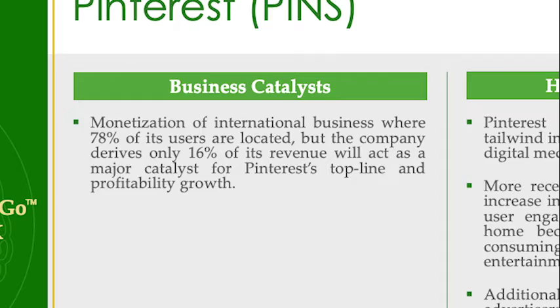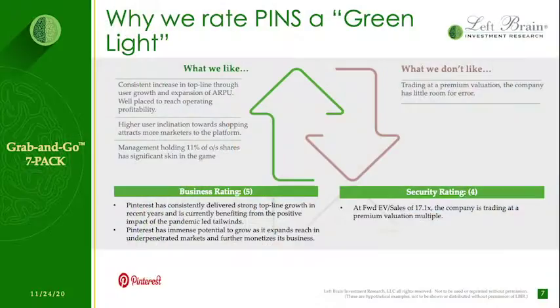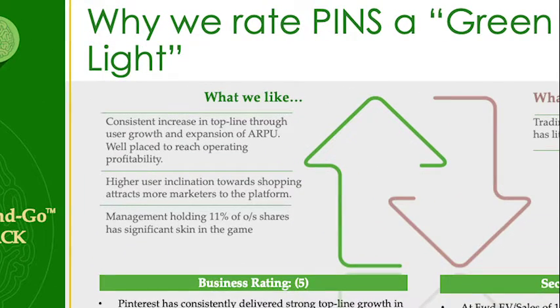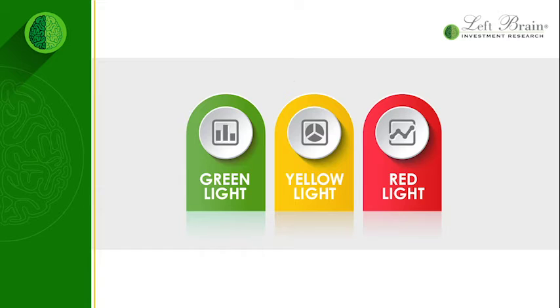Slide four describes catalysts as well as headwinds and tailwinds facing the business. These are elements our analysts track as a company releases each earnings report. Finally, slide seven offers a summary of the stock's pros and cons. This gives investors a clear picture of the approach our analysts use to determine a green, yellow, or red light rating.